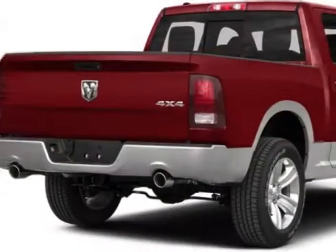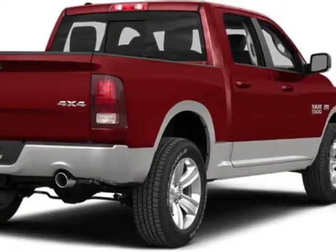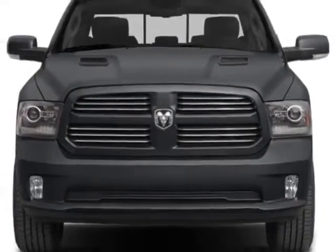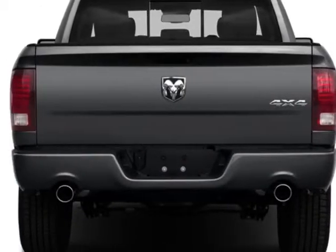This vehicle gets an estimated 17 miles per gallon in the city and an estimated 25 on the highway. This 1500 boasts a 3.6 liter engine and has an 8-speed automatic transmission.